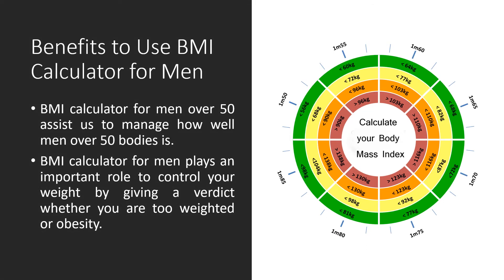The benefits of using the BMI Calculator for men: the BMI Calculator for men over 50 assists us in managing how well men over 50's bodies are doing. It plays an important role in controlling your weight by indicating whether you are overweight or obese.